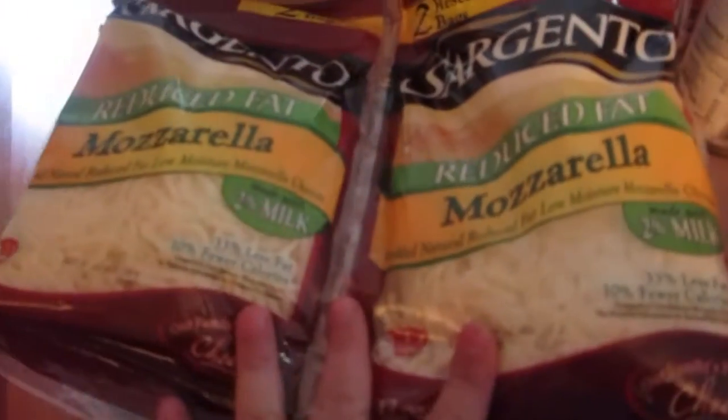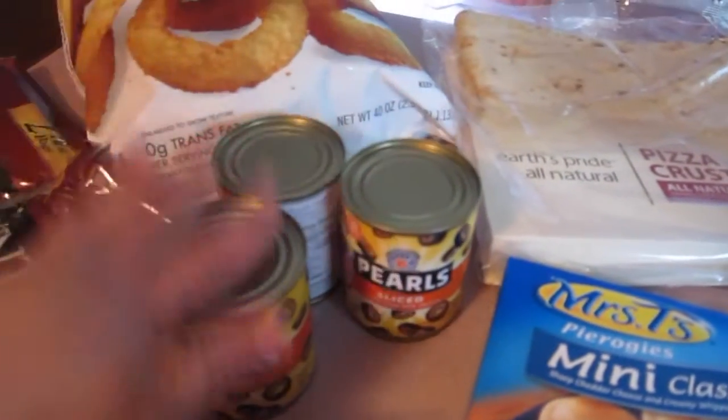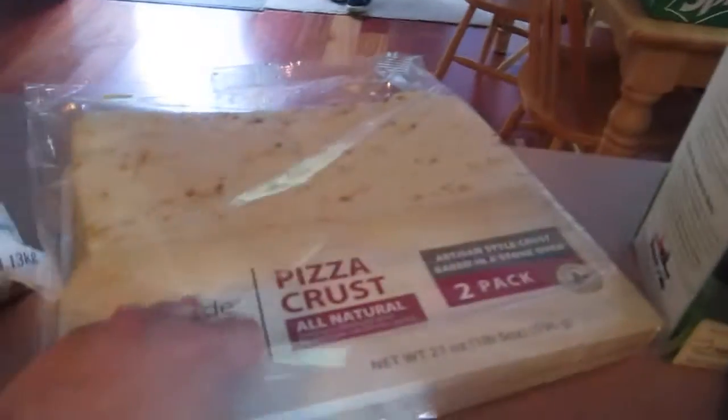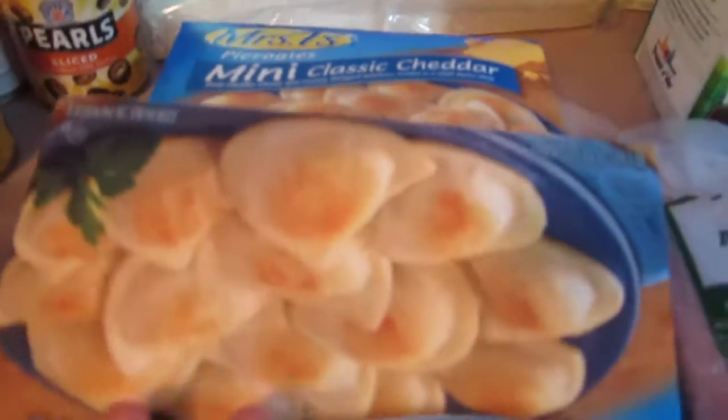We got mozzarella cheese for pizzas. We got sliced cheese for sandwiches. We have olives — this actually was a six pack; I split it with my daughter, she took three and I took three. My son's onion rings. We have a pizza crust. We have the mini pierogies. We also have ham — I actually got one for the pizzas and one for lunches.